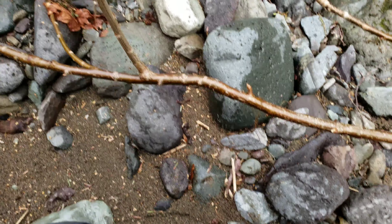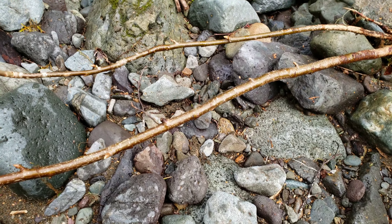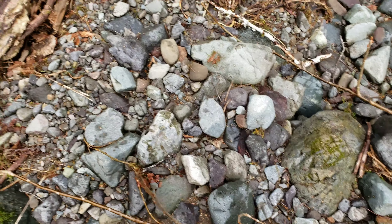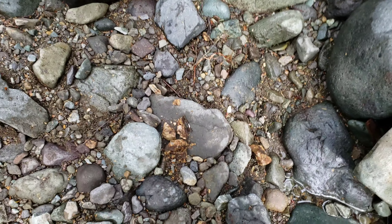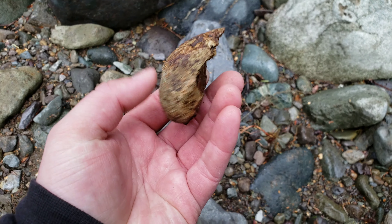There's a ton of those rocks in this creek. Pretty much every pan has about 100 or 200 of those. Got a bigger one there. Broke another one open here — a little bit of sulfides on this one.